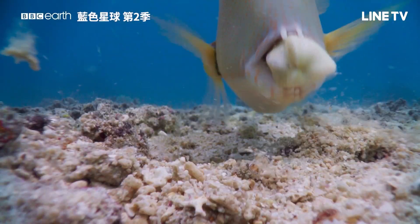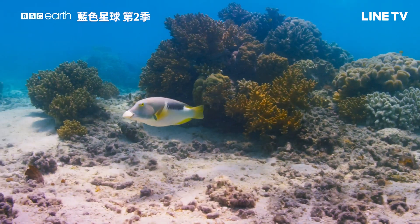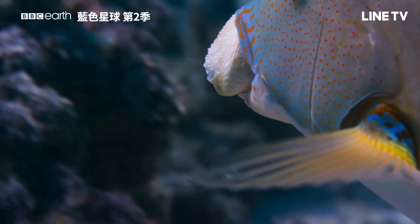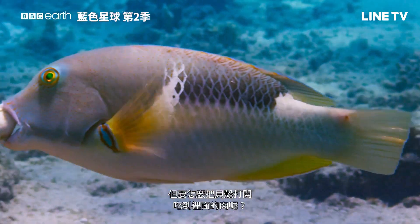Here's one. A small clam. But how to crack it open and get to the meat?